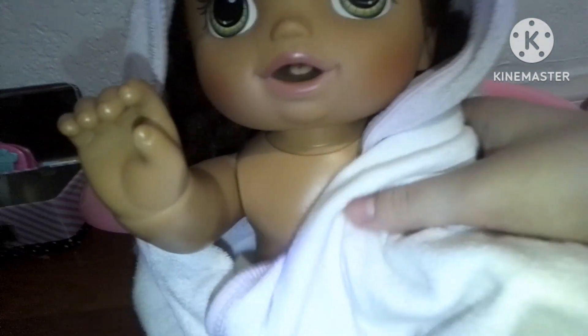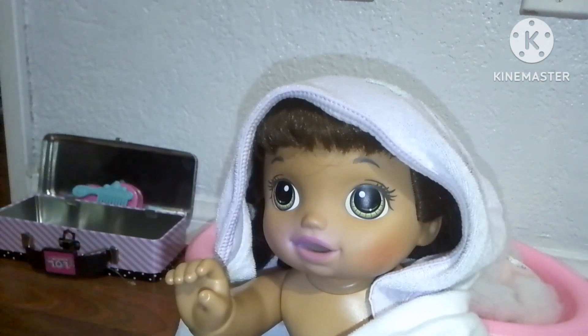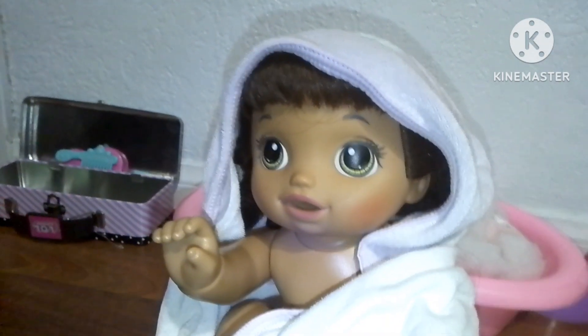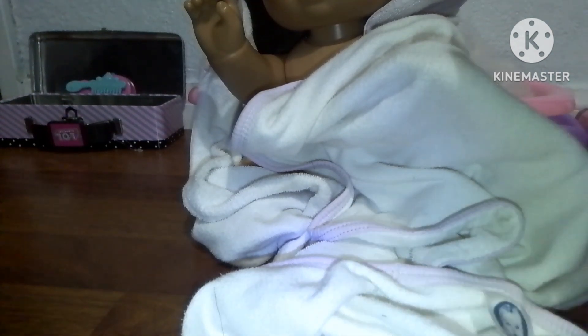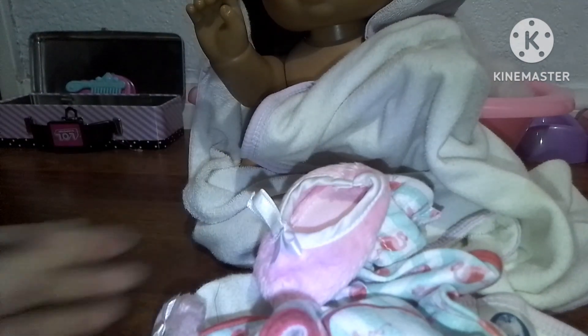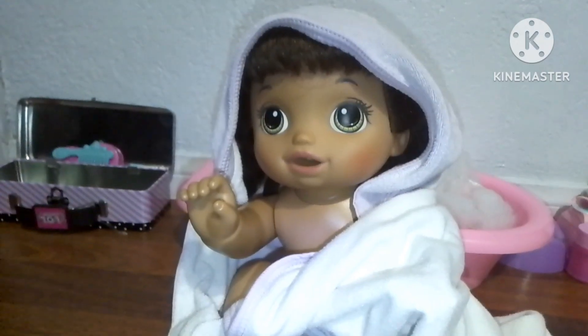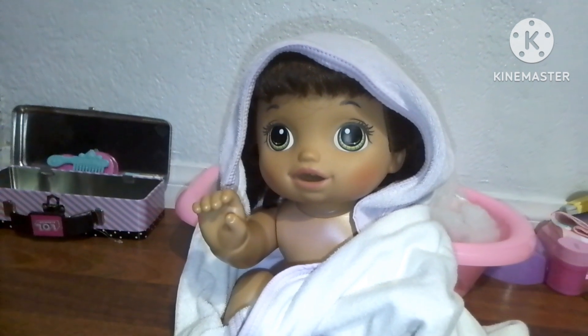Dry your hair. Okay, now let me put some flamingo pajamas on you — these ones — and with some slippers.